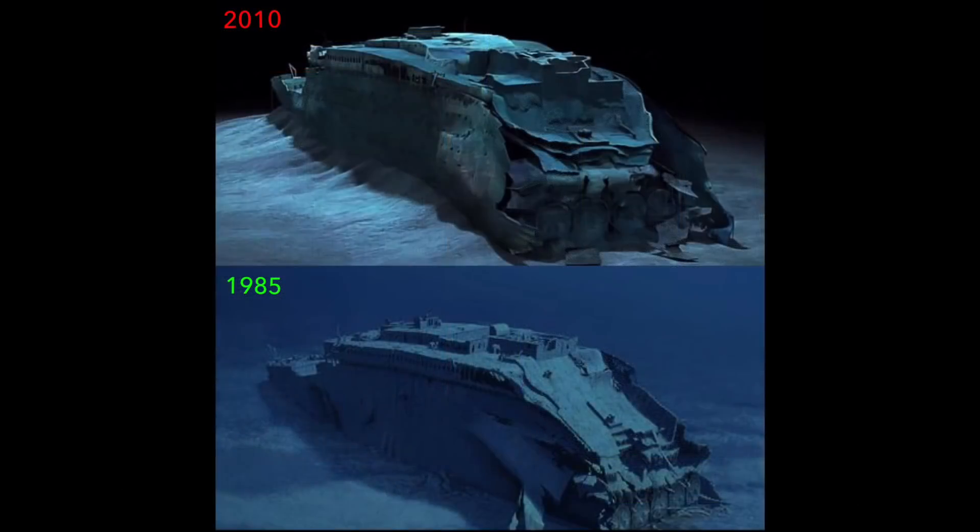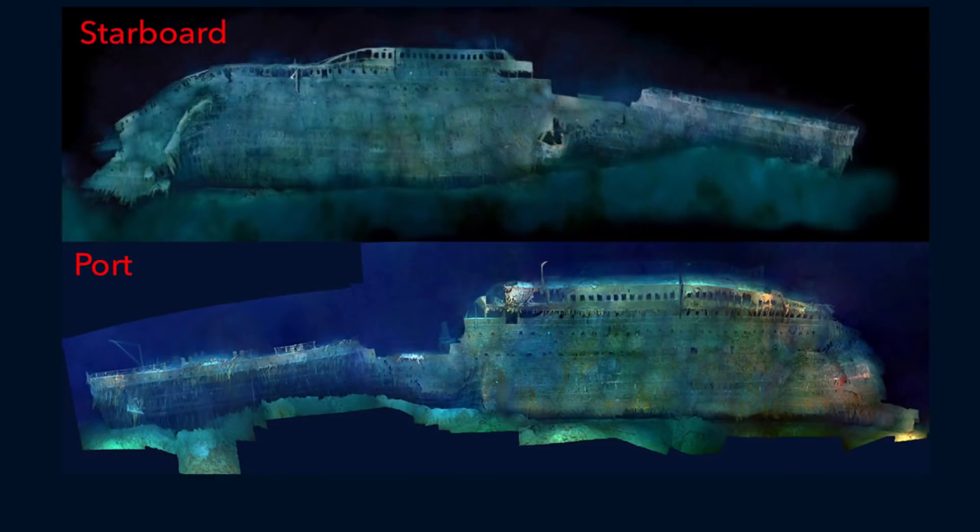The incline towards the end of the bow section has gotten notably steeper. What was previously a gradual incline in 1985 is now a steep drop off by 2010. It is interesting how the rate of deterioration and the amount of biological growth seems to be significantly less on the port side of the wreck. Amazingly, the white and black paint scheme of the hull is still visible along the forward end of the wreck, even after 100 years.